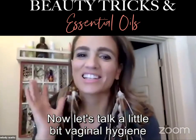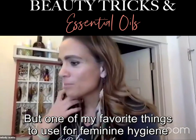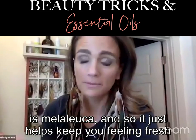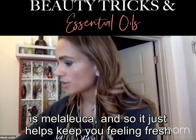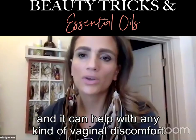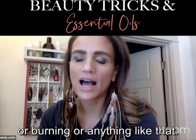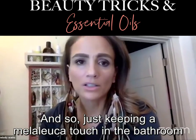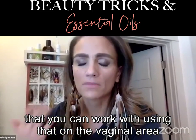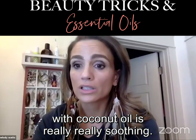Let's talk a little bit about vaginal hygiene. One of my favorite things for feminine hygiene is Melaleuca. It just helps keep you feeling fresh and can help with vaginal discomfort or burning. Keeping a Melaleuca Touch in the bathroom and using it in the vaginal area with coconut oil is really, really soothing.